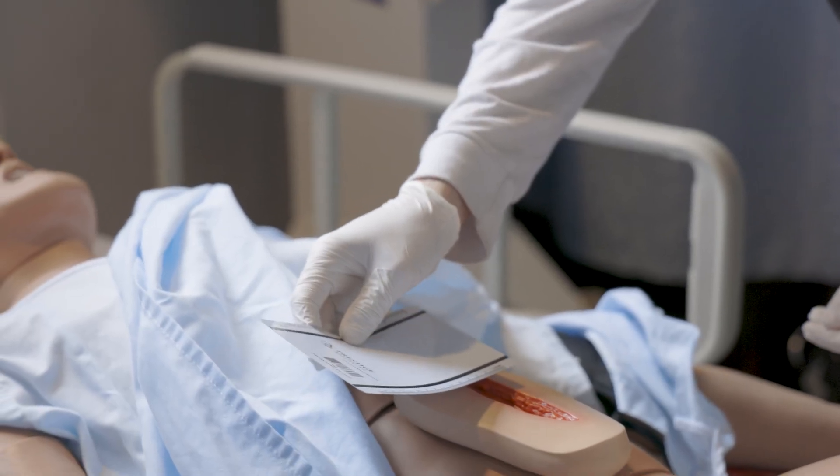The nurses are the eyes, the ears, the hands, and the feet of healthcare — we're the first responders. If anything happens to that patient, we're going to be the first one beside the bed taking care of that patient. That caring in nursing is what distinguishes us from perhaps other healthcare professionals.